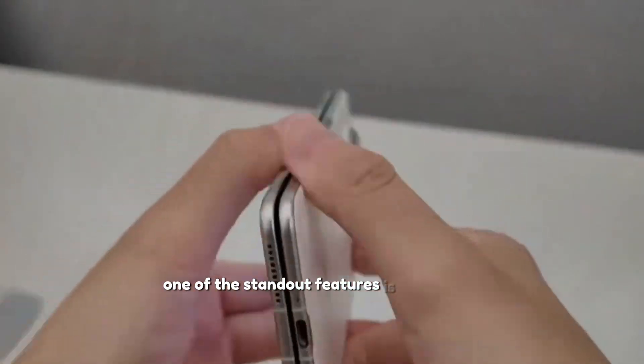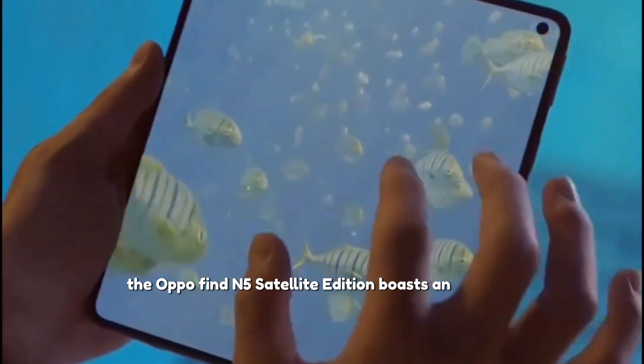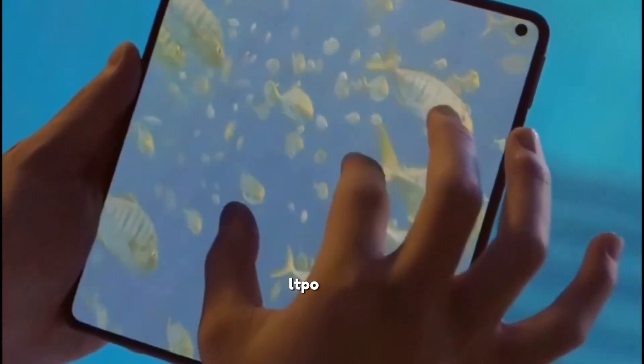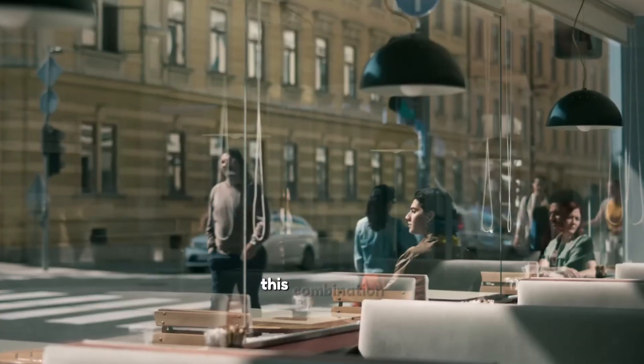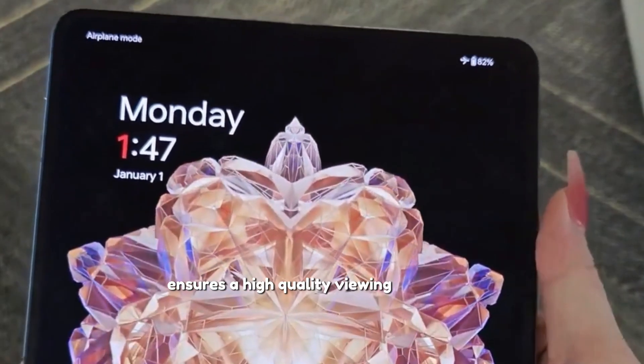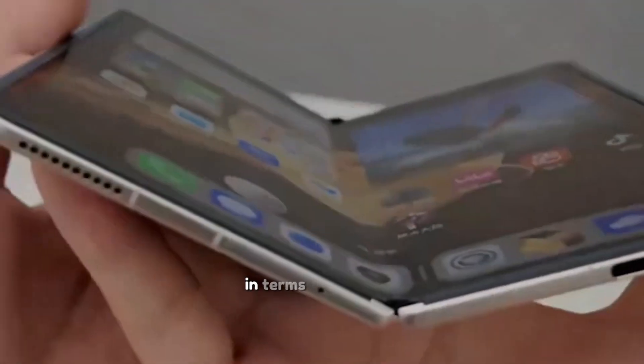One of the standout features is the display. The Oppo Find N5 Satellite Edition boasts an 8.12-inch LTPO OLED foldable display and a 6.62-inch AMOLED cover screen. This combination ensures a high-quality viewing experience, whether the device is folded or unfolded.